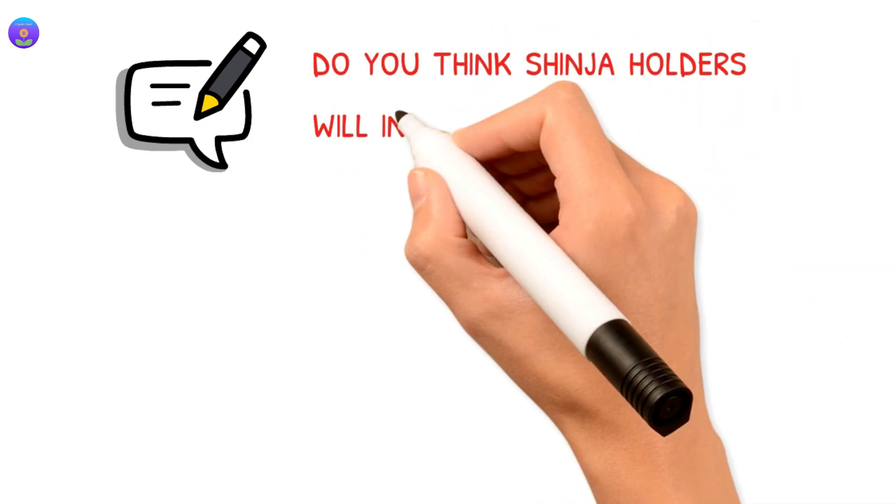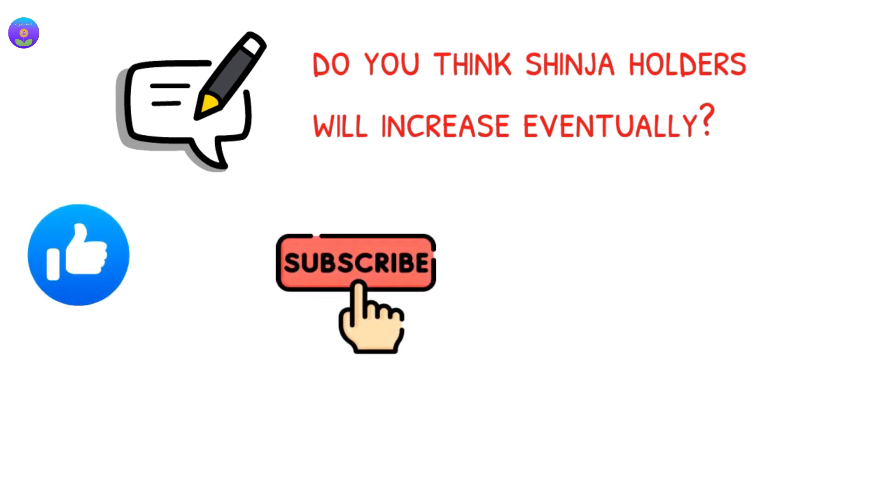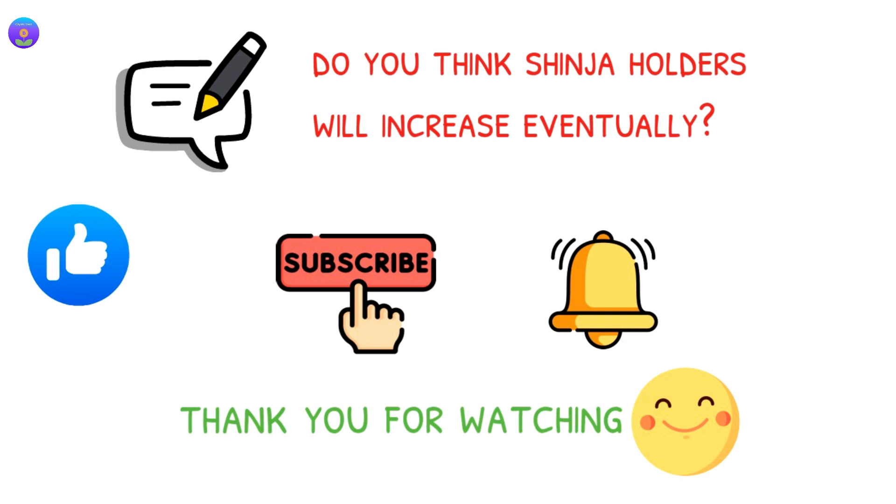Tell us in the comments section below — do you think Shinja holders will increase eventually? If you like this video, please hit the like button and subscribe for more crypto videos. Thank you for watching.